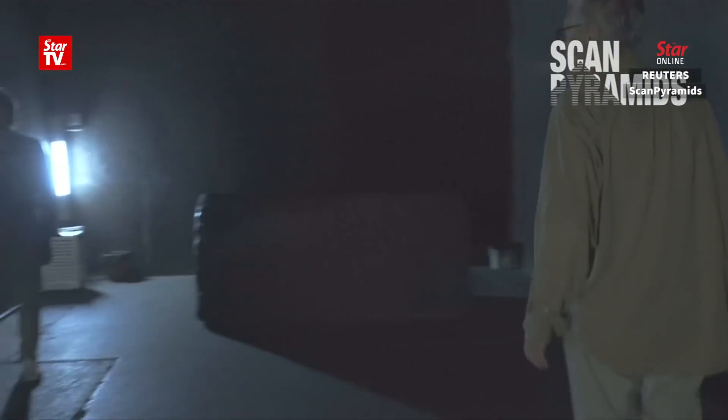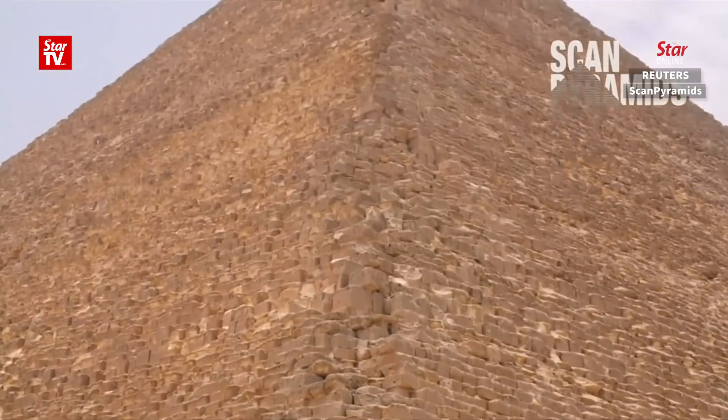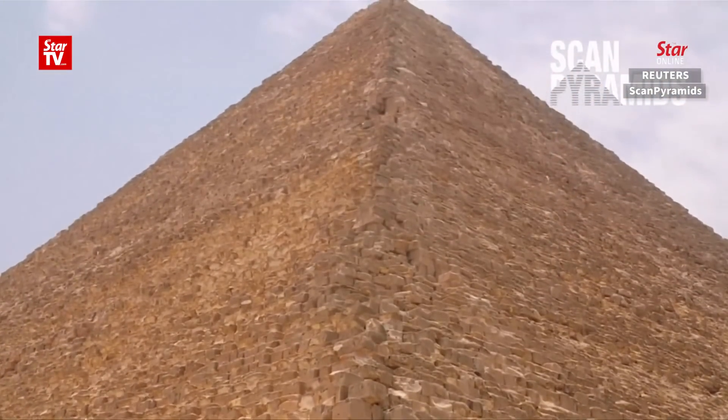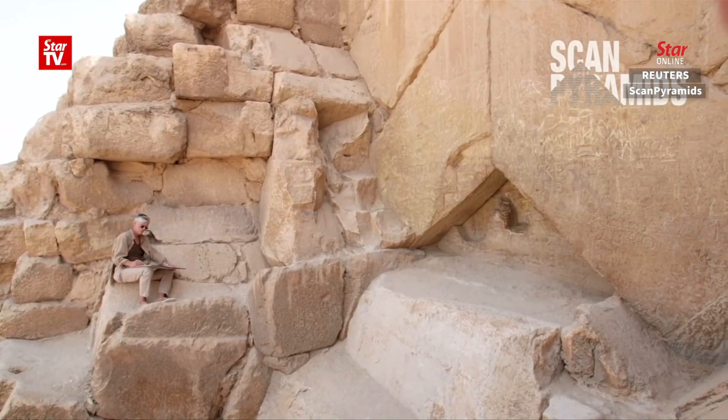It's got experts puzzling over what it is. The pyramid was constructed as a monumental tomb during the reign of Pharaoh Khufu more than 4,500 years ago.